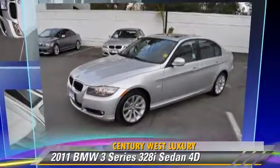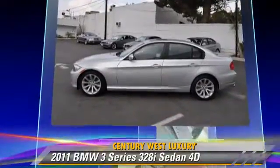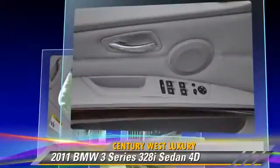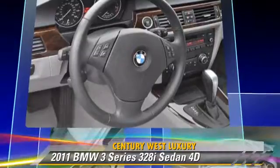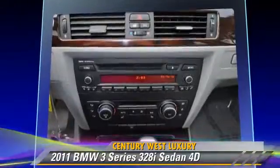The 2011 BMW 328i, powered by a 3-liter, 6-cylinder engine with a 6-speed automatic transmission with overdrive. This rear-wheel drive sedan, with fewer than 15,000 miles on the odometer, gets up to 28 miles per gallon. This BMW features traction control, alloy wheels, and premium package.